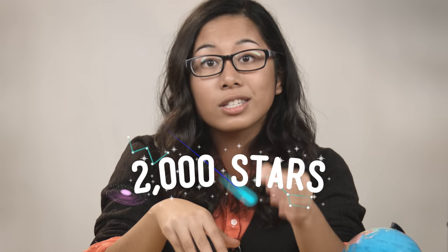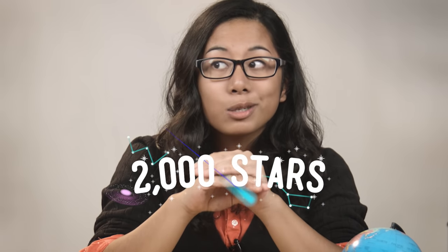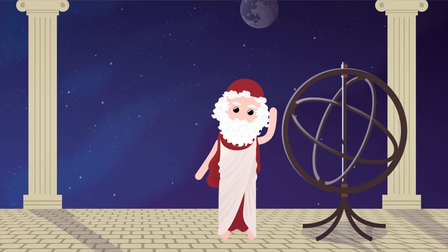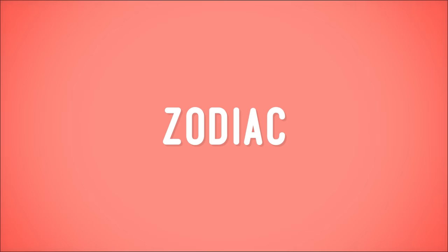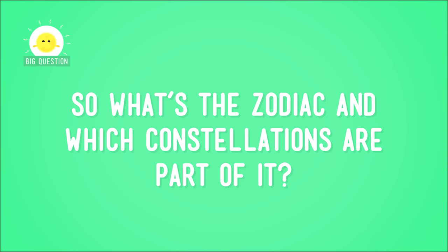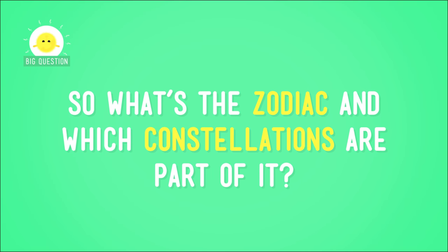People have been studying the skies for centuries, and who can blame them — it is beautiful up there. On any given clear night, there are probably more than two thousand stars that you can see without a telescope. Way before telescopes were invented, ancient astronomers tracked the movement of objects in the sky, and over time one group of objects got a lot of attention: the 13 constellations that make up something called the zodiac. So what's the zodiac, and which constellations are part of it?